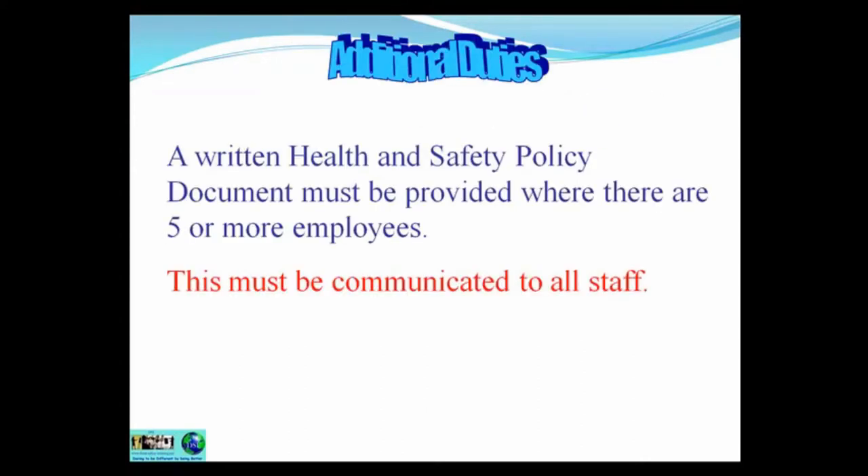A written health and safety policy document must be provided where there are five or more employees, and this must be communicated to all staff. It is good business sense to have a written health and safety policy document even if you're self-employed as a single owner or proprietor, as many potential clients will ask for it — although it is not a legal requirement for fewer than five employees.